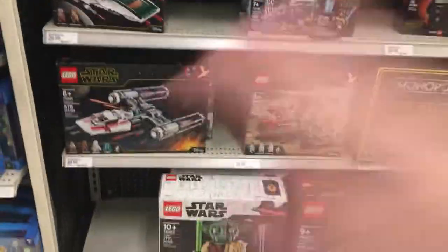We got War Machine, which is kind of the harder to find one, I'm pretty sure still. It seems like the only kind of interesting one here. Alright, let's look at the Star Wars section.